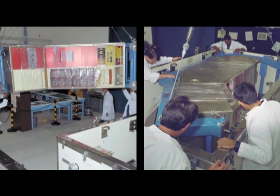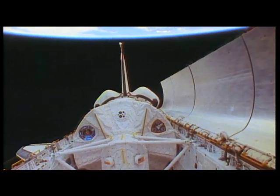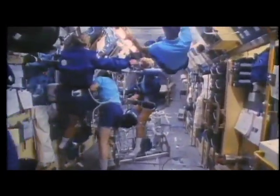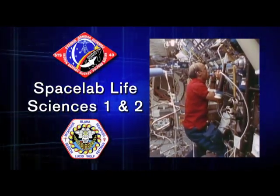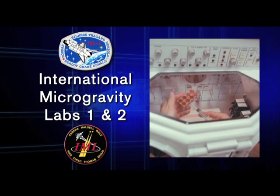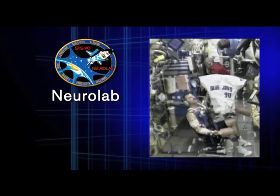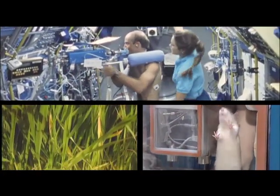Flight experiments were installed in specifically designed lab modules carried in the shuttle's payload bay. Starting in April of 1991, Ames participated in shuttle missions such as Spacelab Life Sciences 1 and 2, International Microgravity Labs 1 and 2, Spacelab J, and NeuroLab. These studied the effects of spaceflight conditions on plants, animals, and humans.